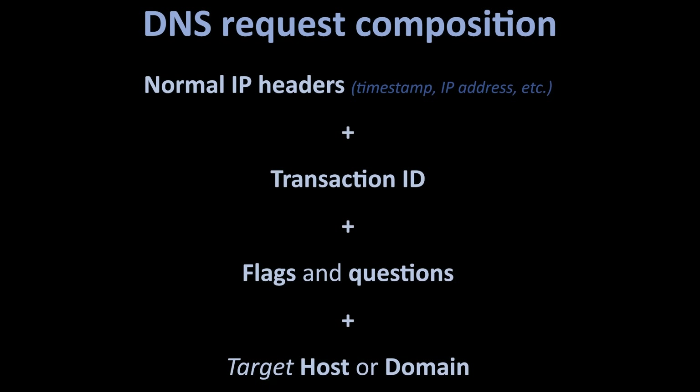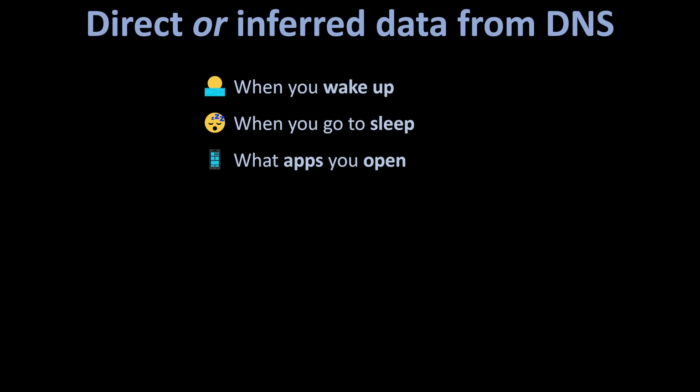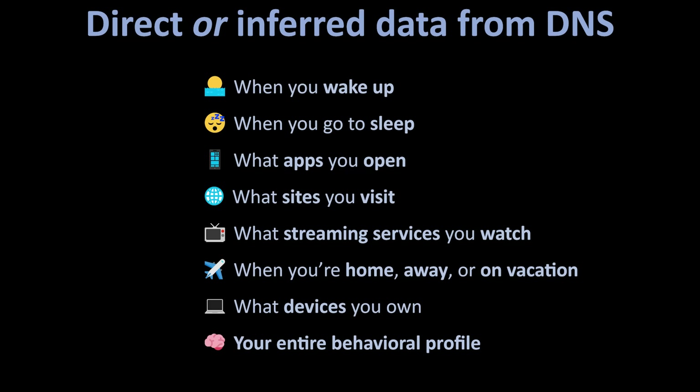So if DNS requests are basically cross-reference lookups, what's the problem? After all, DNS requests are basically a timestamp, your IP address, the host or domain you're trying to access, and the device that asked. That still doesn't seem like a big deal until you realize these requests reveal a ridiculous amount of data — when you wake up, when you go to sleep, what apps you open, what sites you visit, what streaming services you're watching, when you're home, away, or on vacation, what devices you own, and your entire behavioral pattern mapped second by second.